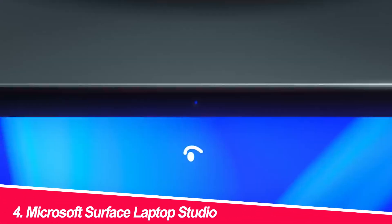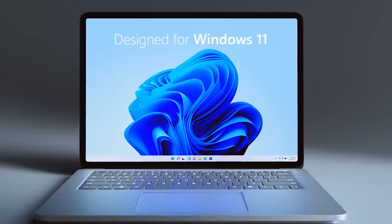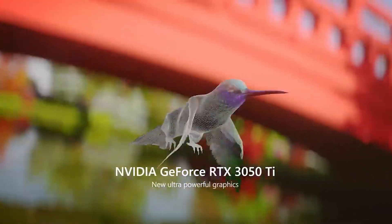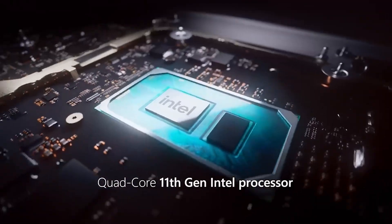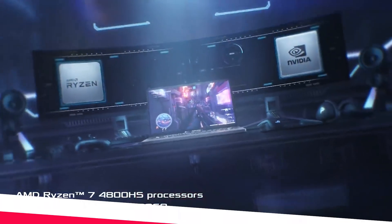Number 4: Microsoft Surface Laptop Studio. This versatile marvel offers a unique hinge that transforms from a traditional laptop to a studio mode, perfect for writing code at a comfortable angle or sketching out algorithms on the touchscreen display. The included Surface Pen adds a touch of innovation, making it ideal for programmers who like to think visually. However, the performance lags behind the top contenders, and the thermals can get a bit toasty under heavy workloads, especially in studio mode.